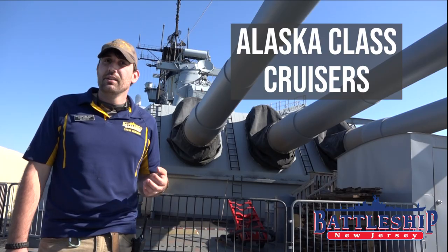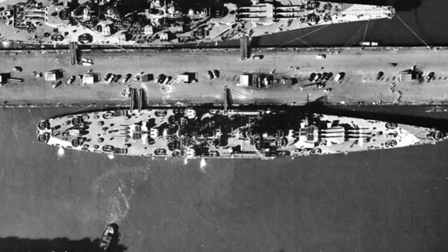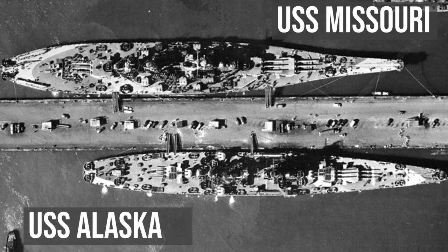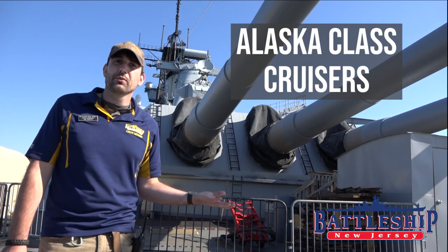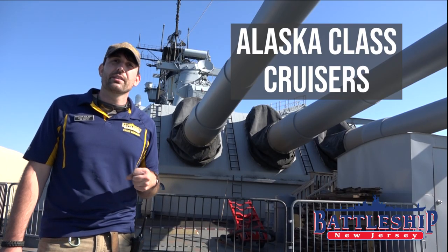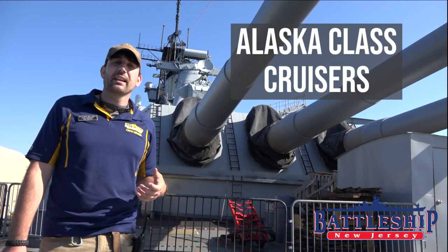In terms of size, they're larger. The Alaskas are 808 feet long, only about 80 feet shorter than New Jersey, and significantly longer than either the South Dakota or North Carolina-class battleships that preceded them. They're only 92 feet wide, which makes them incredibly narrow and gives them a really good length-to-beam ratio for high speed. This also means they have virtually no torpedo protection, which is very much in line with a cruiser, but not at all in line with contemporary battleships that had as much as 20 feet of their width on each side dedicated to torpedo defense.